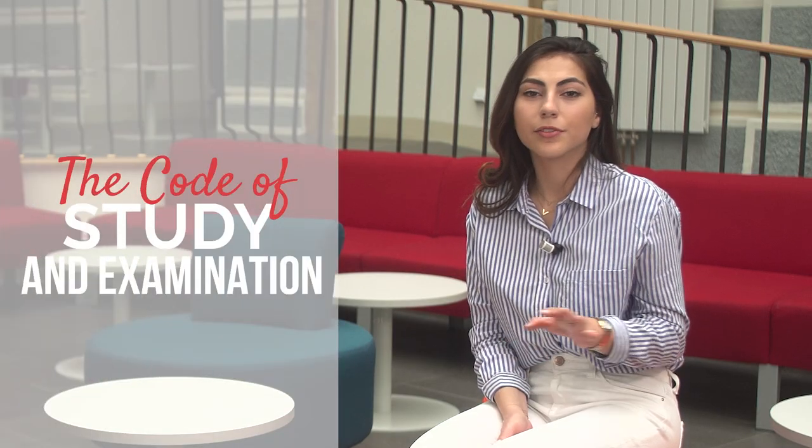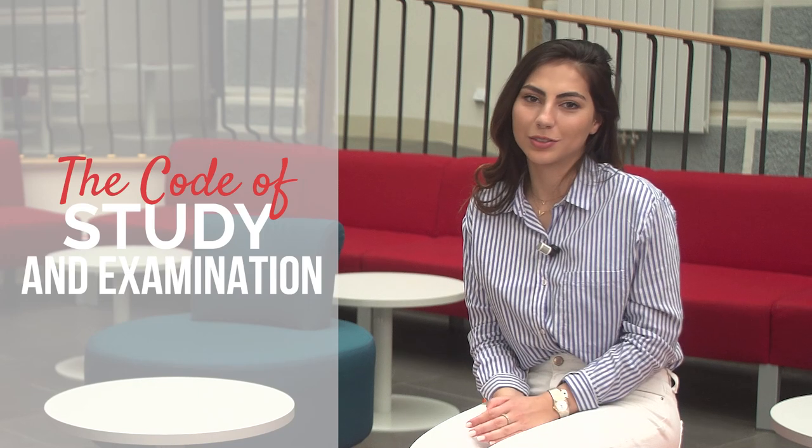Before you get all excited about going around collecting credits, there are a few rules you need to know. It is true that we have 17 faculties and they are all very independent, but certain rules apply to all of them — and therefore to you as well. Let's start with the Code of Study and Examination: a few general rules about your rights and duties.